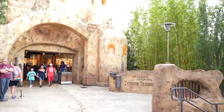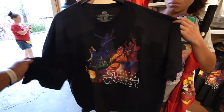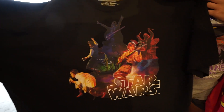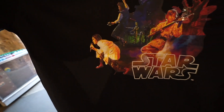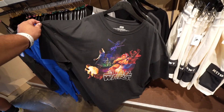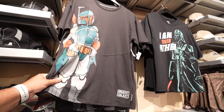Our next stop before we head to Batuu is Tattooine Traders — we always come here since you can find even more merchandise. In this store we immediately noticed this shirt: it has Luke, Princess Leia, and Han Solo playing in a band. Luke's playing a guitar, Darth Vader's on guitar, Leia is singing — a very original shirt. This is part of the May the 4th merchandise being released right now. I recently saw it for the first time and I really like it.